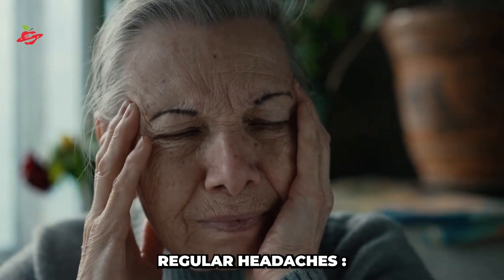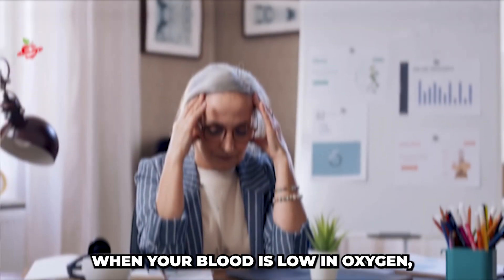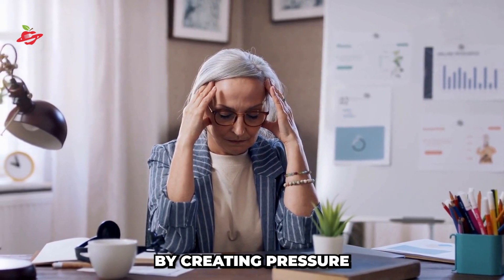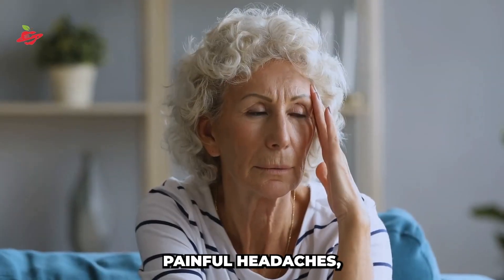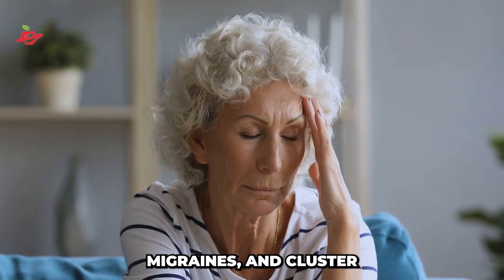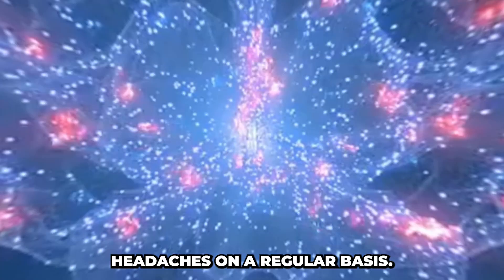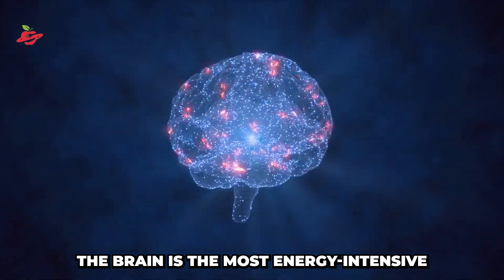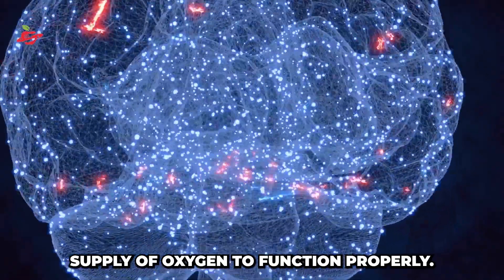Regular headaches. The brain needs a steady flow of oxygen to function properly. When your blood is low in oxygen, your brain compensates by creating pressure and widening blood vessels, which can trigger painful headaches, migraines, and cluster headaches on a regular basis. The brain is the most energy-intensive organ in the body, and it needs a steady supply of oxygen to function properly.